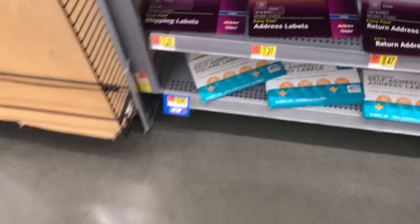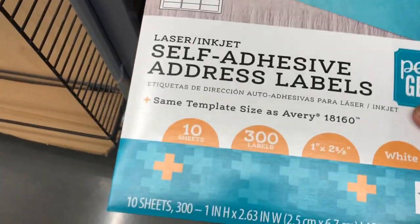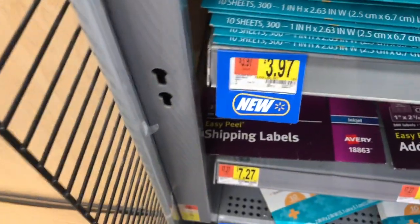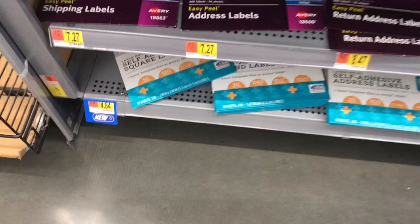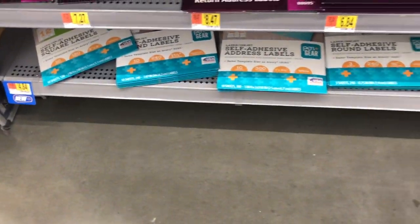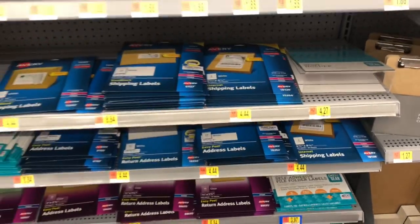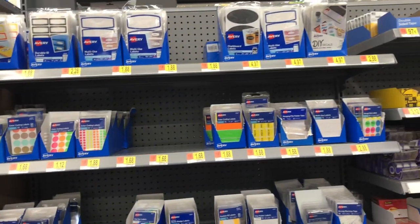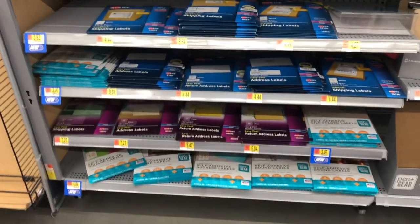I already ordered my labels, but here are some other ones as well — $3.97. You get 10 sheets for $3.99. Like I said, I am at Walmart in the office section and this is all your Avery labels and label options.